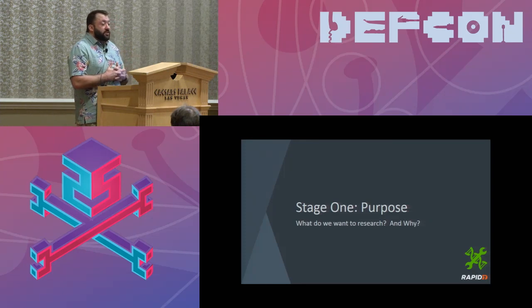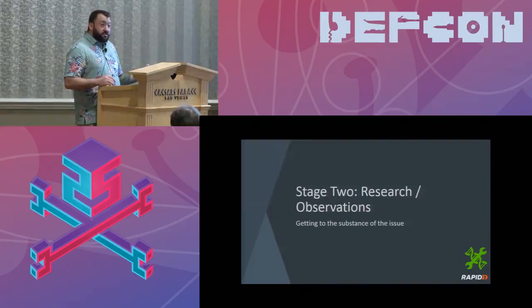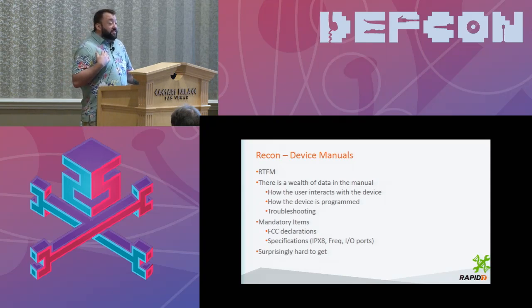Stage two — research and observations — is really where we get into a lot of substance. I'm going to walk you through what I do when I'm researching an item. One of the first things I do is look for the manual. This is surprising because tech people don't like manuals. But on a lot of these devices — whether medical devices or IoT devices — we're not experts. I am not a registered nurse. I don't know how an infusion pump works perfectly. And the only way to learn is to read the manual.